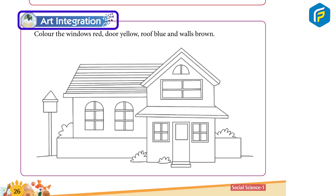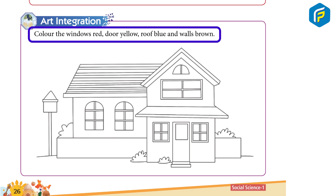Art Integration: Color the windows red, door yellow, roof blue and walls brown.